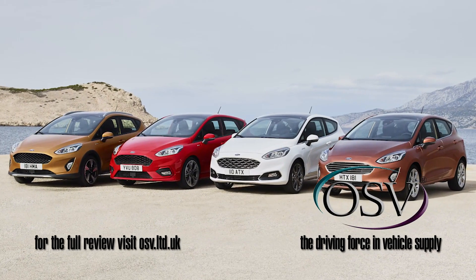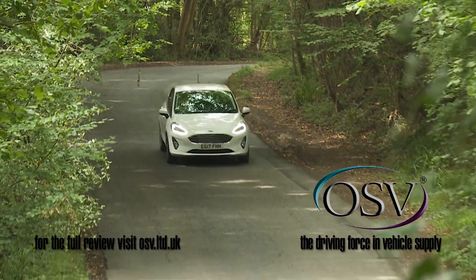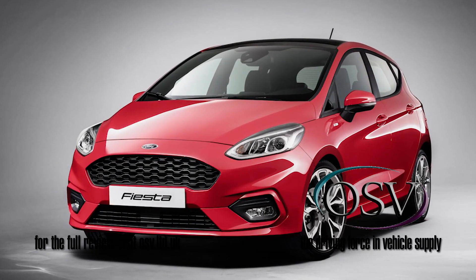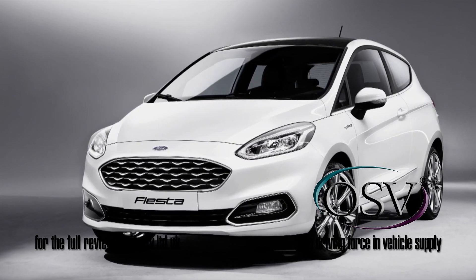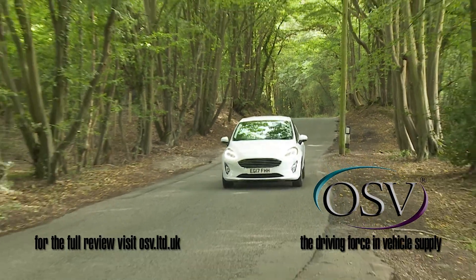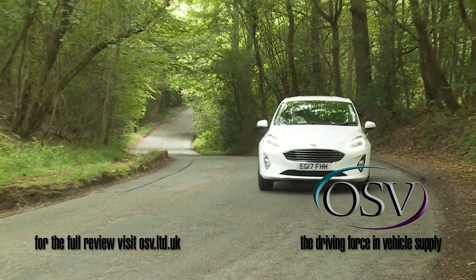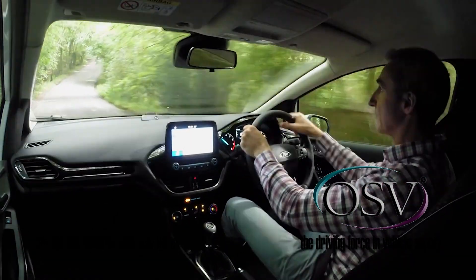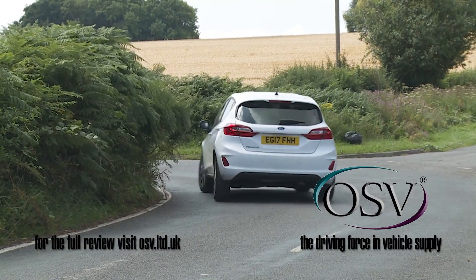The feel you'll get from this Fiesta depends quite a lot on the variant you choose. Two quite different chassis configurations have been used across the range, with a firmer setup used for the various sporty ST models and a softer one featuring elsewhere in the range on the cars that the majority of customers are going to end up with. On such mainstream versions this car isn't quite the sharp eager thing we remembered from before, but it can still offer a level of handling joie de vivre that's beyond anything its competitors can manage, thanks to improved steering, a lightweight body that's now usefully stiffer, and an effective torque vectoring system that helps you get the grip down in the corners.